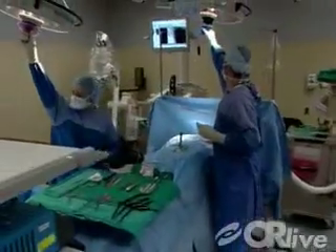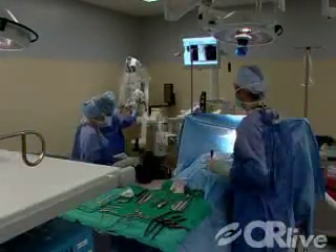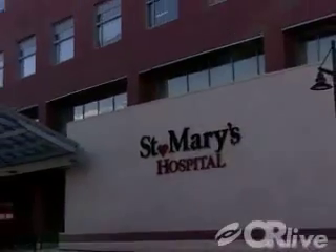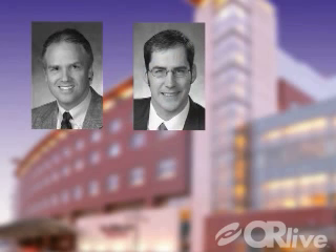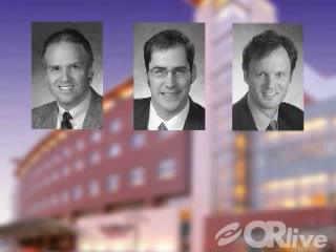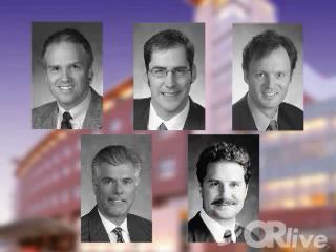On Tuesday, May 13th, you'll have a rare opportunity to see a lumbar spine microdiscectomy live from St. Mary's Hospital in Madison, Wisconsin. An interdisciplinary team of surgeons from the Dean and St. Mary's Spine Center will perform and narrate this event, providing expert neurosurgical and orthopedic insight to the microdiscectomy procedure.